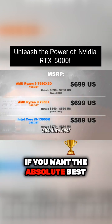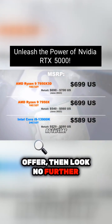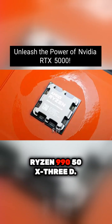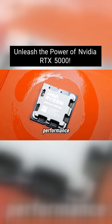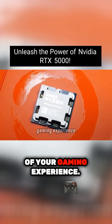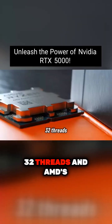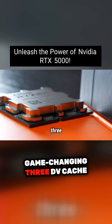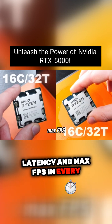If you want the absolute best gaming CPU that 2025 has to offer, look no further than the AMD Ryzen 9 9050 X3D. This powerhouse is designed to deliver top-tier performance, ensuring you get the most out of your gaming experience. This beast is rocking 16 cores, 32 threads, and AMD's game-changing 3D V-Cache technology for ultra-low latency and max FPS in every game.